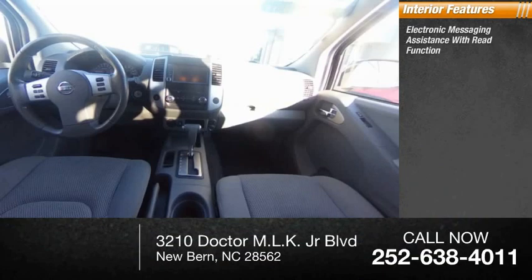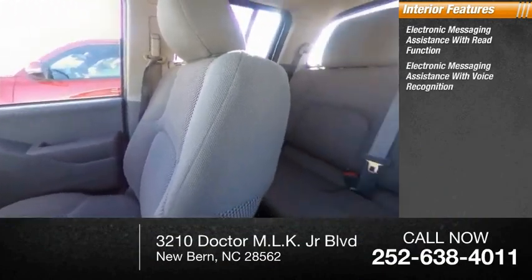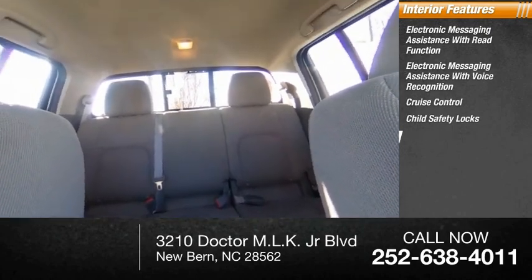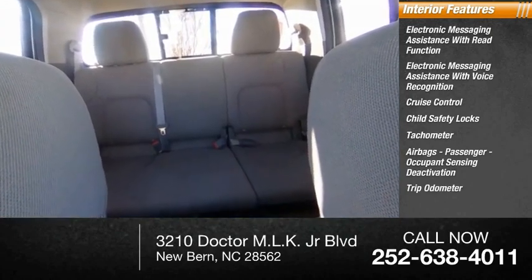Inside you'll find electronic messaging assistance with read function, electronic messaging assistance with voice recognition, cruise control, child safety locks, tachometer, airbags, passenger occupant sensing deactivation, and trip odometer.